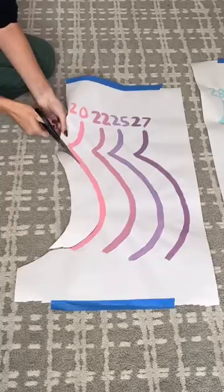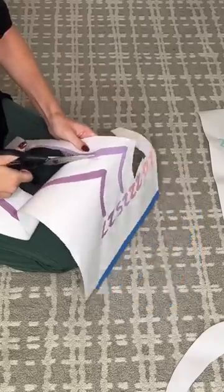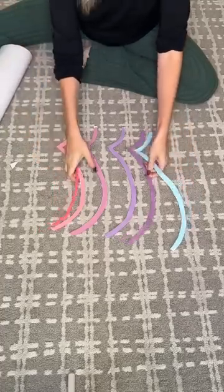I want to start constructing it, so first I cut out each bump from the paper. I'm a little nervous because there's really no going back once I cut these, but they look so cute all cut out.